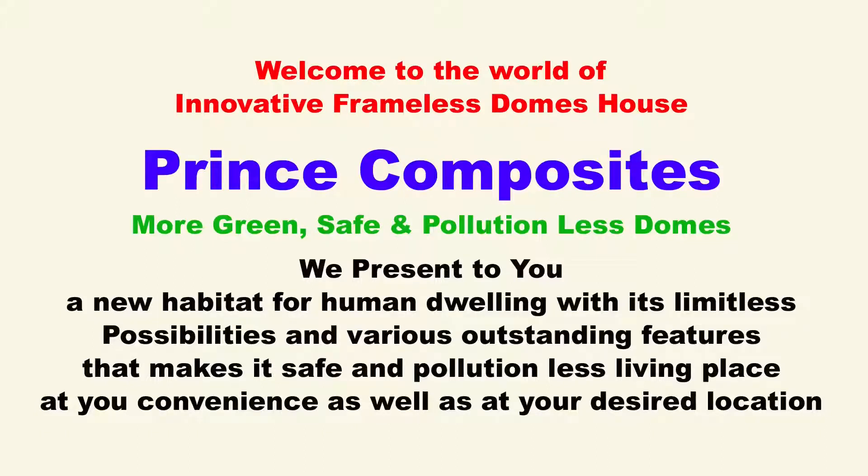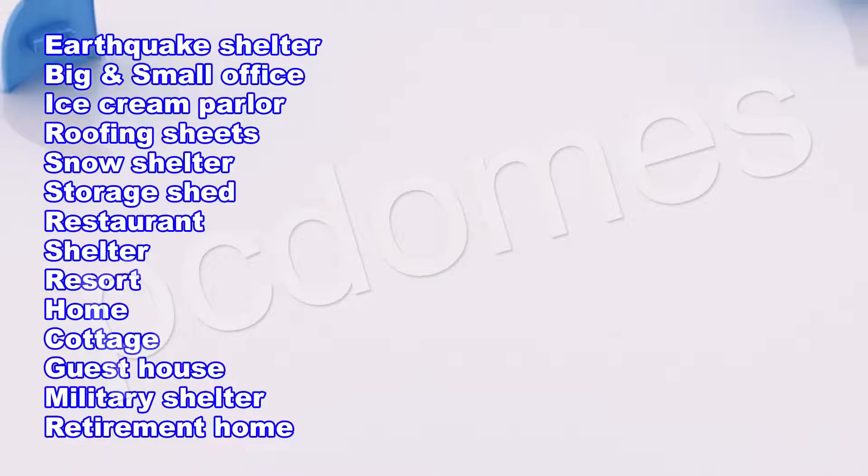Welcome to the world of innovative frameless dome house prints, composites, more green, safe, and pollution-less domes. We present to you a new habitat for human dwelling with its limitless possibilities and various outstanding features that make it a safe and pollution-less living place at your convenience, as well as at your desired location.